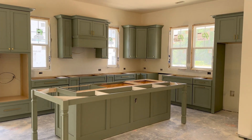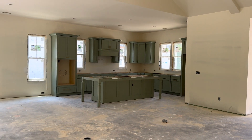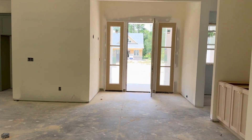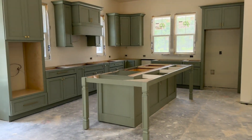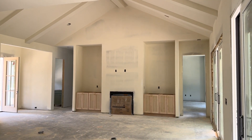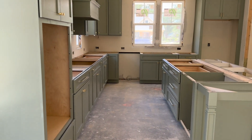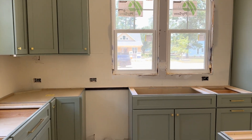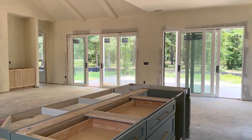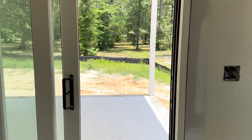Cabinetry is in the kitchen also. You can get a sense of the scale for the room — really nice size. Nice big great room area. And here's the view from the kitchen. Nice big back porch.